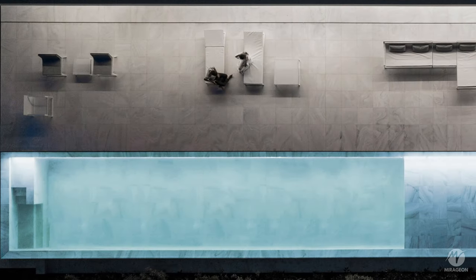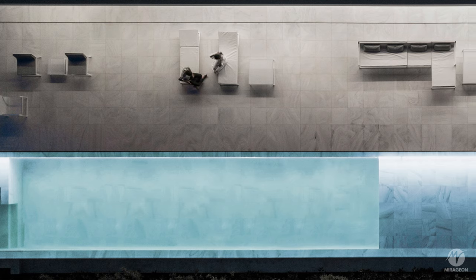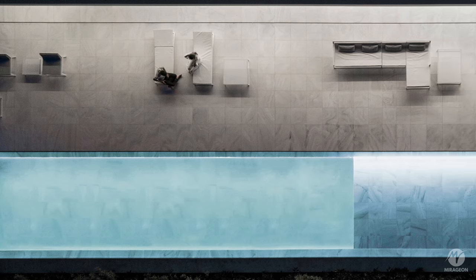The base of the house is marked by a solid stone, in which the pool and water mirror are embedded.